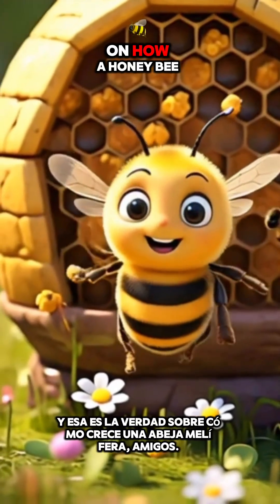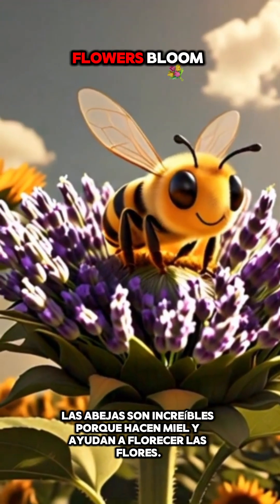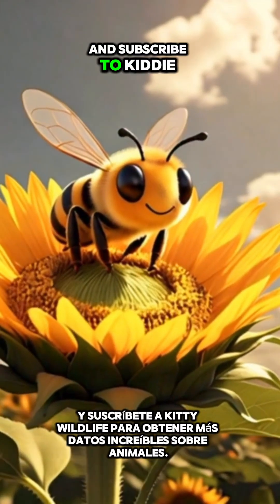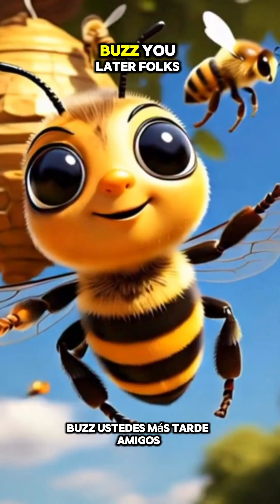And that's the lowdown on how a honeybee grows, folks. Bees are amazing because they make honey and help flowers bloom. So next time you spot one, give them a nod for all their hard work. Don't forget to hit that like button and subscribe to Kitty Wildlife for more awesome animal facts. Buzz you later, folks!